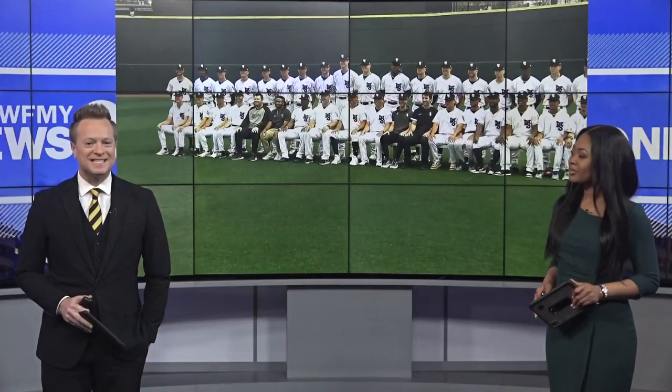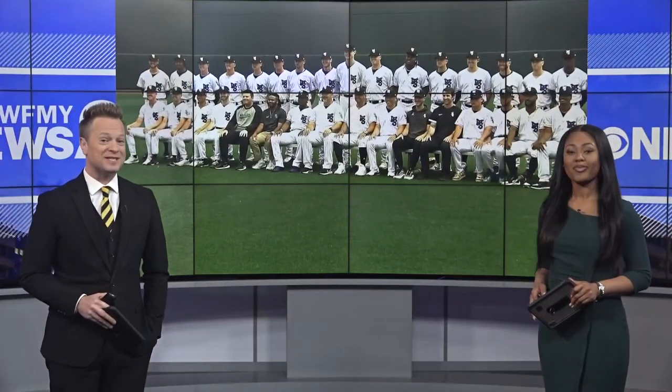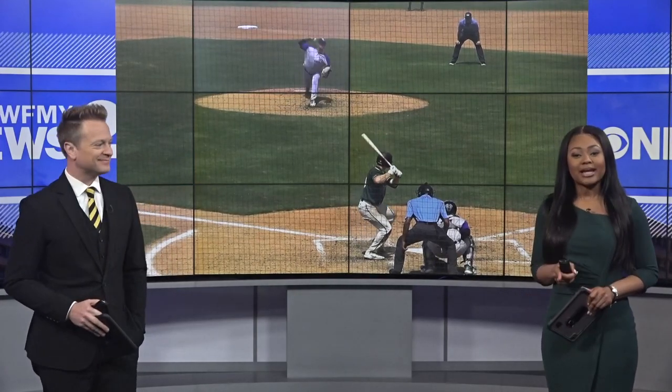It's the home opener for the Winston-Salem Dash. They kick off the home season with a series against the Greensboro Grasshoppers. The matchup, nicknamed the Battle of I-40, will surely live up to its name. Both teams have scored over 15 runs in their first series of the season, and now they will go head-to-head.